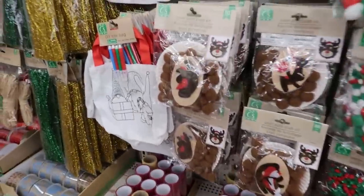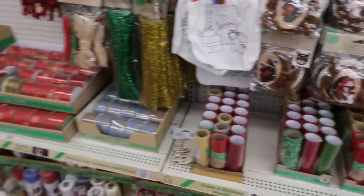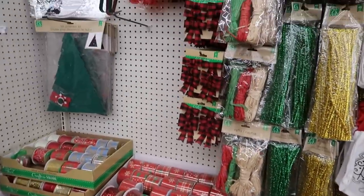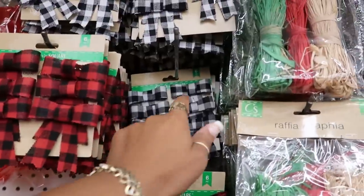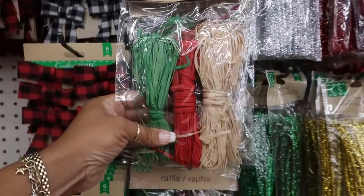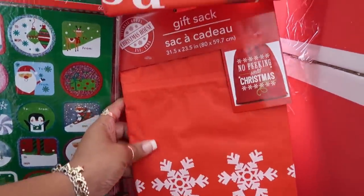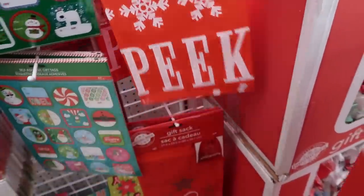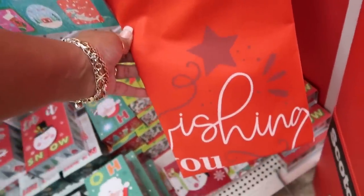Ribbon, you got the pom-pom craft kits, some bows — red and black, or black and white — and then the raffia in this color. Here's a gift sack right here: 'No peeking until Christmas.' And down there: 'Wishing you peace, joy, and happiness this holiday season.'